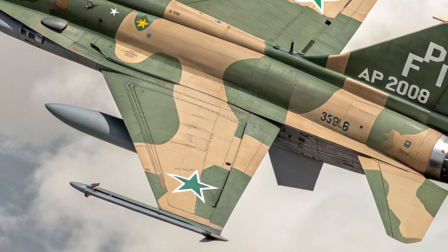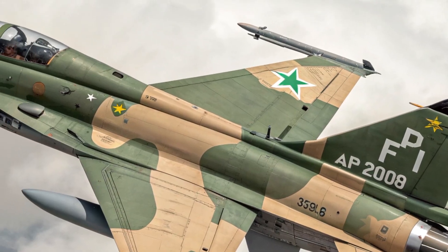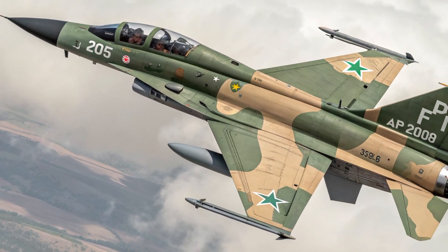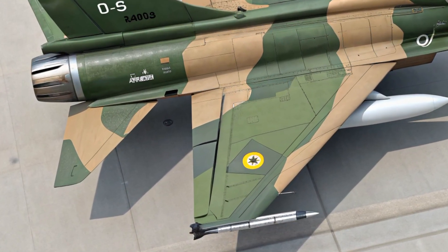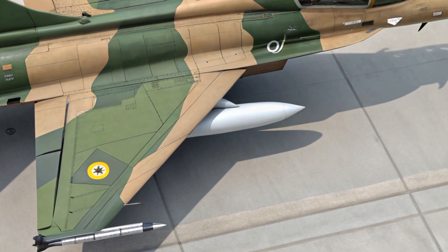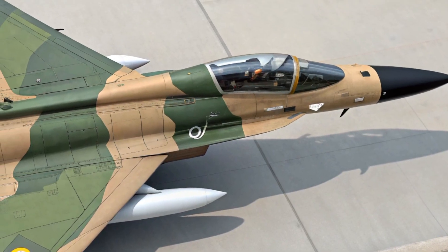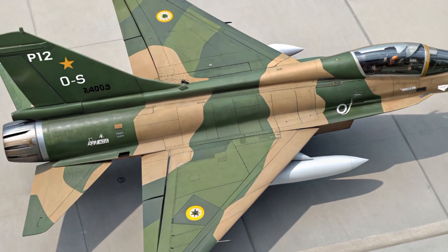What sets the JF-17 apart is its unique combination of capability, flexibility, and affordability. Many modern fighters deliver high performance but come with enormous acquisition and maintenance costs. The JF-17, however, gives air forces a versatile platform that can handle air-to-air, air-to-ground, and reconnaissance missions without straining defense budgets. Its modular design also means avionics, sensors, and weapons can be upgraded over time rather than requiring a full aircraft replacement.